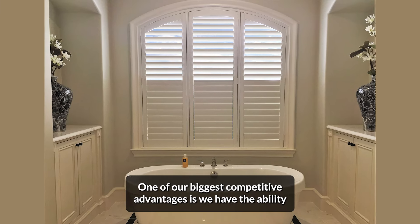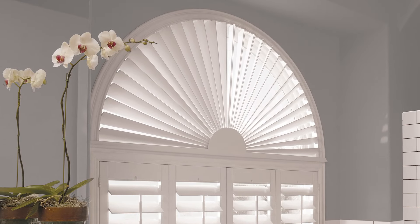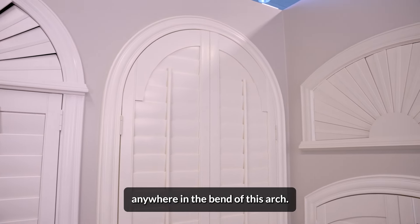One of our biggest competitive advantages is we have the ability to heat our product and bend it in an oven. If you look at this arch, there's not a single splice anywhere in the bend of this arch.